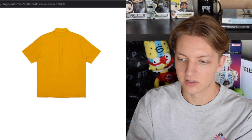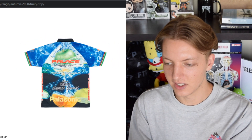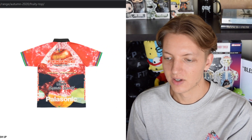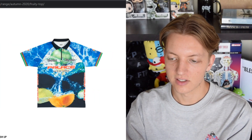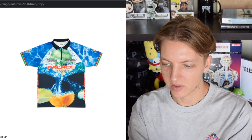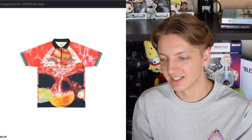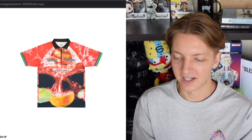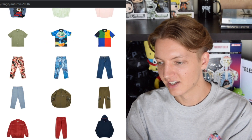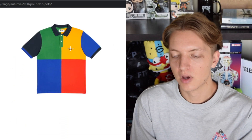We have the Fruity top, which is also coming in a T-shirt later — I had high hopes for the T-shirt version but was kind of underwhelmed. One thing I do kind of like is they swap between colorways — the red apple and then the green apple. It's a pretty playful graphic. However, I would not be caught dead in a cycling top just chilling — that's not a style I want to get into.